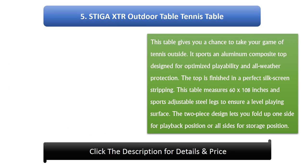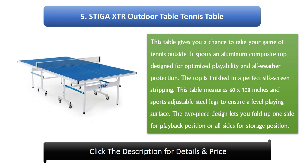Number 5: Stiga XTR Outdoor Table Tennis Table. This table gives you a chance to take your game of tennis outside. It sports an aluminium composite top designed for optimized capability and all-weather protection, finished in a perfect silk screen striping. The table measures 60 by 108 inches and sports adjustable steel legs to ensure a level playing surface. The two-piece design lets you fold up one side for playback position or all sides for storage.